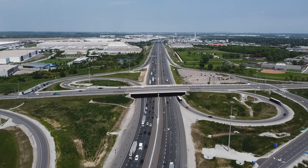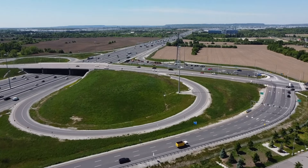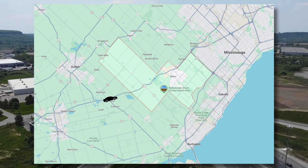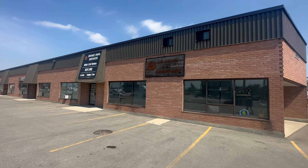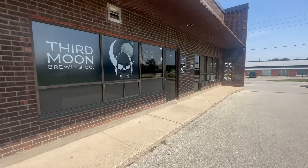Since this community was primarily built around the 401, you'll get easy access to pretty much every single one of Milton's highway entrances to head east or west. Before we get to the real estate, two local breweries you need to check out are the Orange Snail Brewery and the Third Morn Brewery.